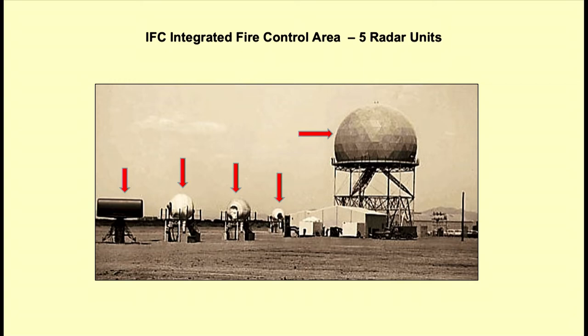Now we're going to talk about the IFC — the Integrated Fire Control area — where all the radar is. It's usually located on a mountain at a higher elevation, and usually down in the valley, maybe two or three miles away, would be the launcher area. In the IFC area there are five radar units — you can see the arrows pointing to those — and we're going to go over exactly how they all work in terms of tracking targets.